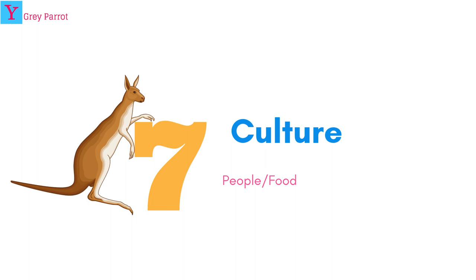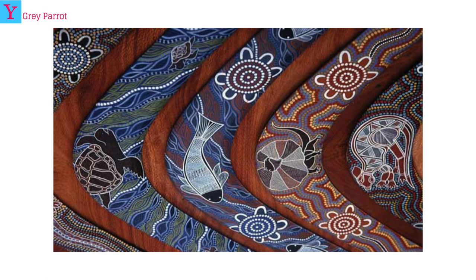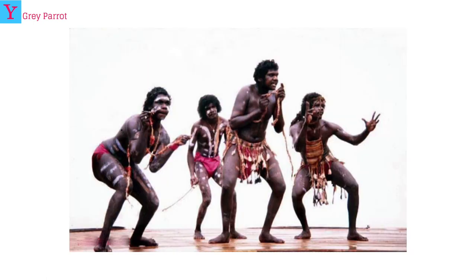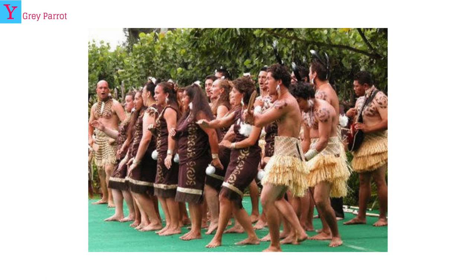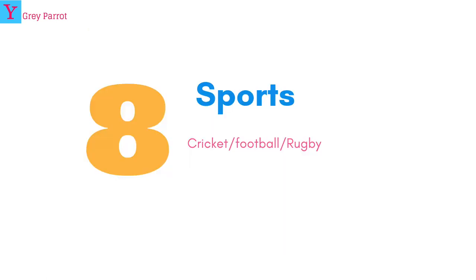Now let's look at the culture. Can you guess what these are? They are boomerangs from Australia. The native people of Australia are the Aboriginal people, who came about 40,000 years ago. This is art from New Zealand made by the Maori people, who are the native people of New Zealand. They are also shown here doing a traditional dance called the Haka.